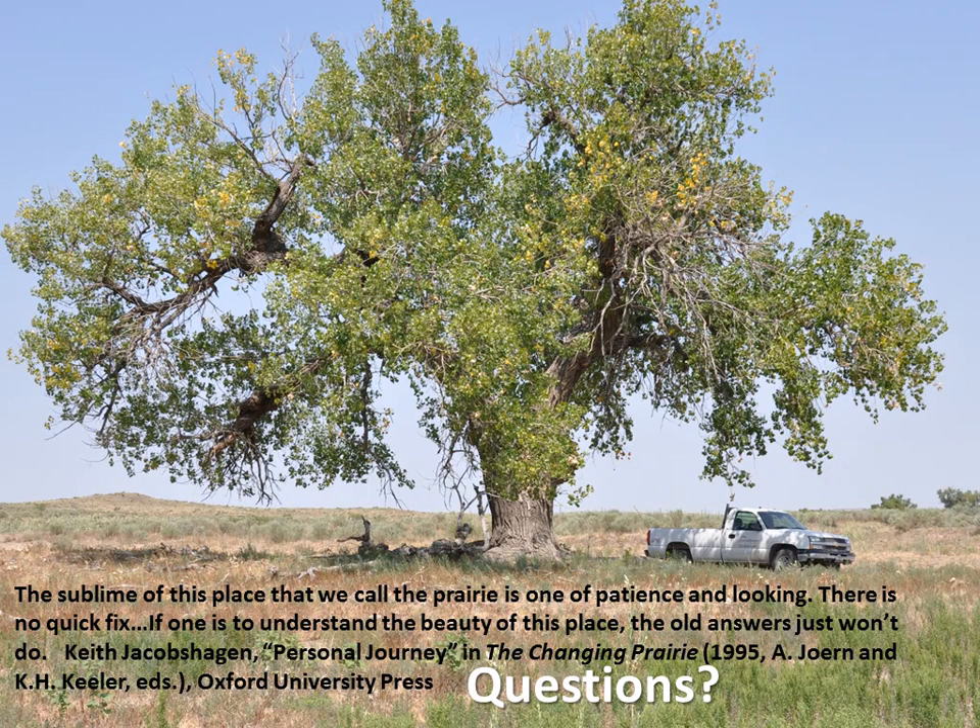Thank you. Are there any questions for Jerry? We have one — don't go anywhere yet, Jerry. So, are there any potential consequences of hybridization? Some issues that were looked at. How are you going to respond to that?